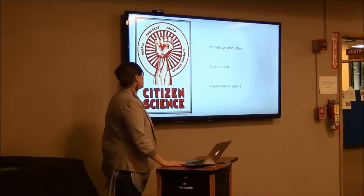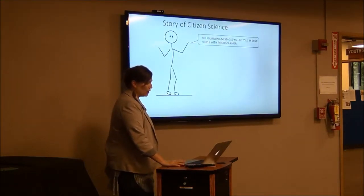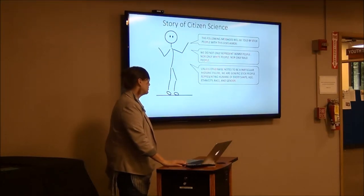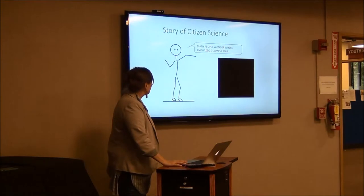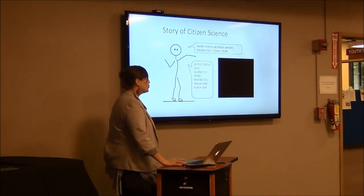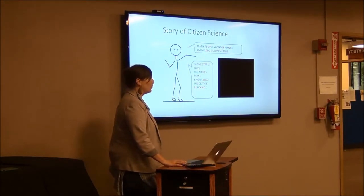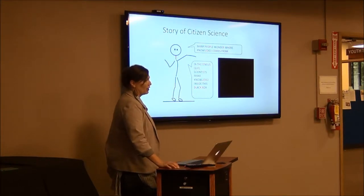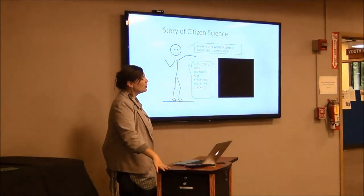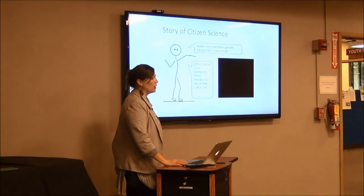Citizen science — knowledge production, social capital, and environmental justice can all come from this kind of work. Often what happens is that scientists make knowledge inside a black box that's hidden from a lot of public view. Most scientists wouldn't identify it as such — working at a university, you think everything is accessible, anyone who wants can come to these talks, it's open. But there are social and cultural barriers that work to keep the divide between scientists and the actual public fairly rigorous. While it's not formally regulated that way, in fact it is. Often the data is not available.